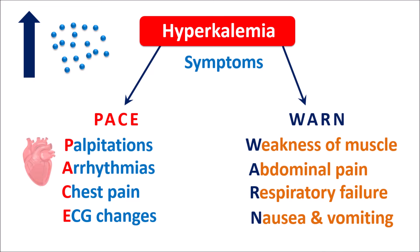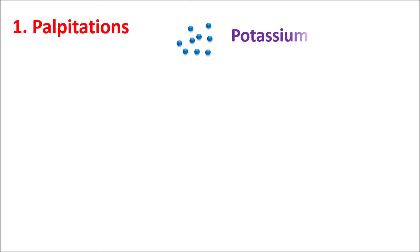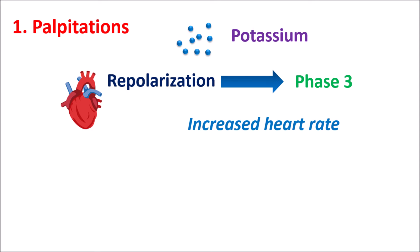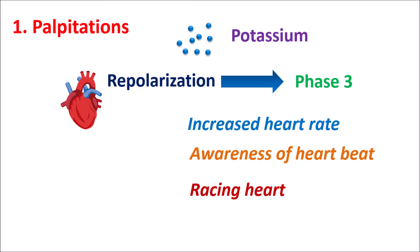Now let us focus on these symptoms and discuss them one by one. The first one is palpitations. Potassium is very important for cardiac functionality, particularly for the repolarization phase within the cardiac action potential, starting from phase 3 to phase 4. Elevated levels of potassium cause disturbance in the action potential, resulting in increased heart rate, fast heartbeats, fluttering of the heart, and racing heartbeats — collectively called palpitations.